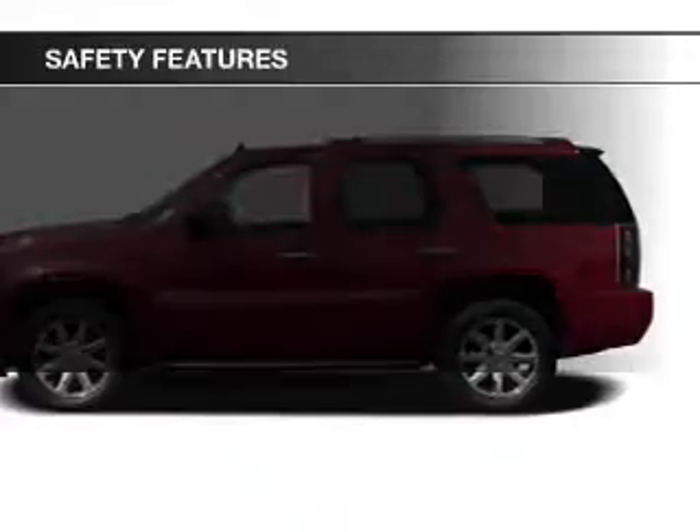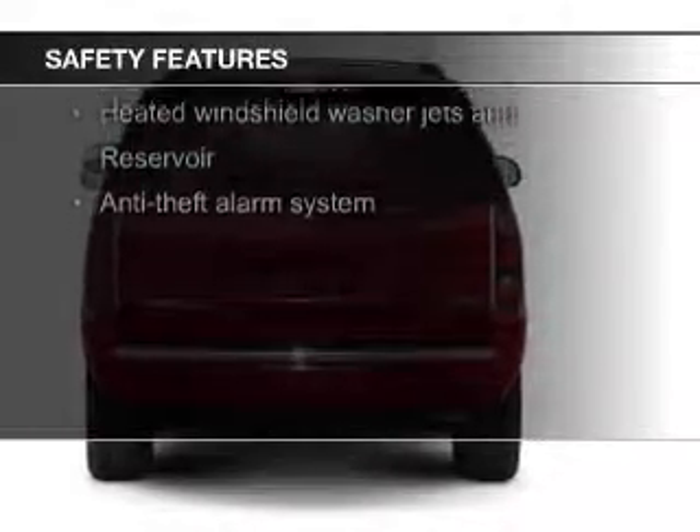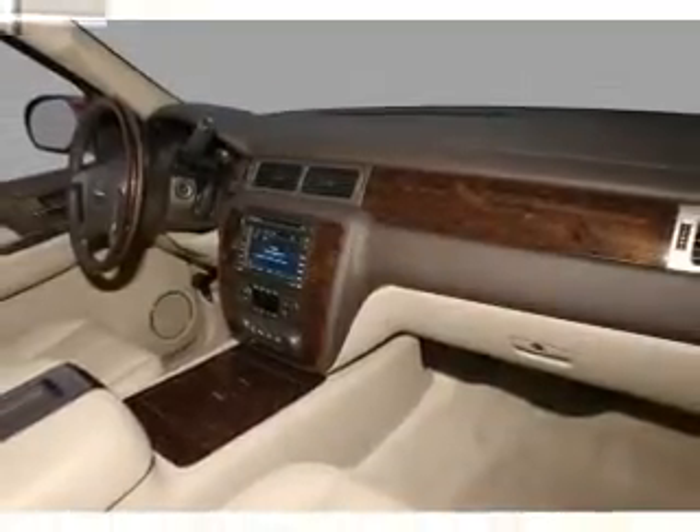Safety was made a priority with these features: fog lights, second and third row head airbags, rain-sensing wipers, traction control, stability control, and a passenger airbag.